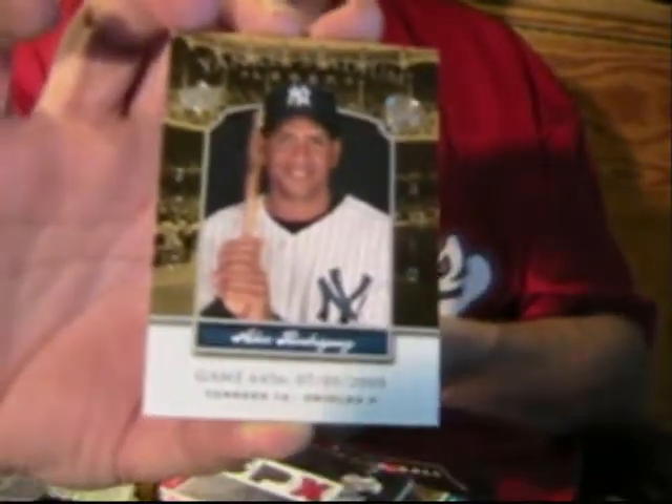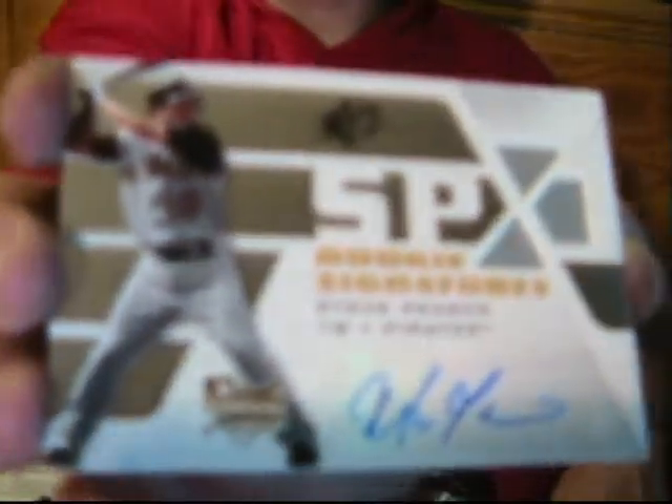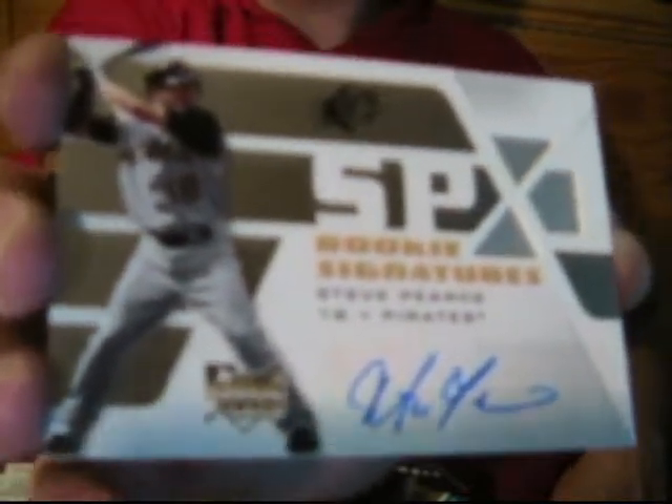Oh yeah, I forgot — we got a Yankee Stadium legacy card. And this — oh, it's Rodriguez. Cool. And we got a rookie signature, Steven Prince. I gotta learn how to pronounce this guy's name since he keeps popping up everywhere. So there you have it, sports fans — until next time, see you in the bleachers.